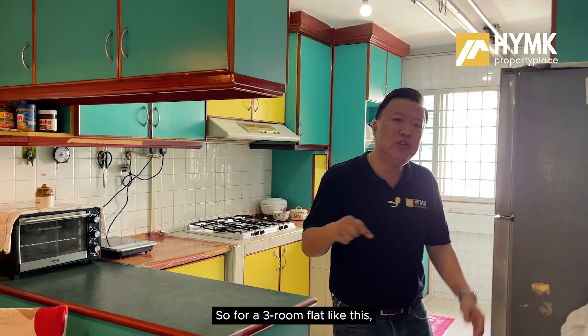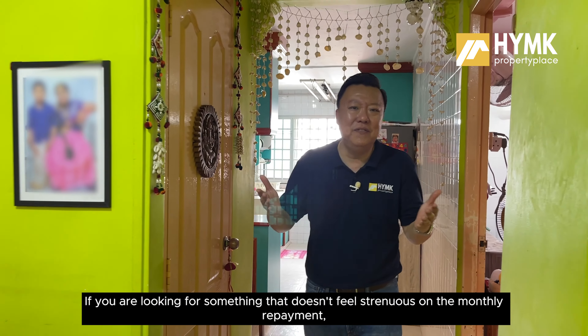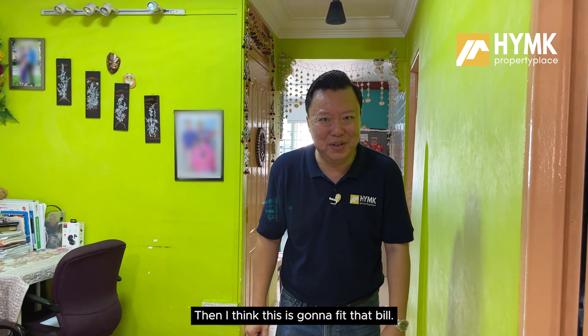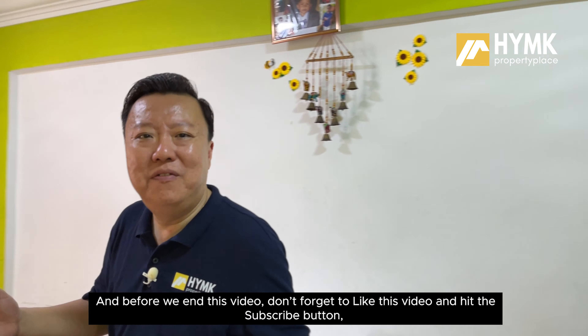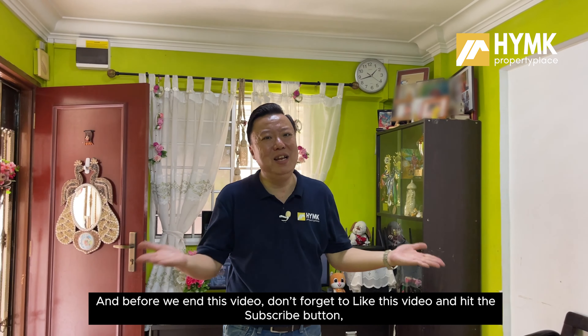Majority of the HDB flats here have a remaining lease of about 56 to 73 years. For a 3-room flat like this, the asking price is only $338,000, negotiable. If you are looking for something that doesn't strain your monthly repayment and offers a lower quantum to call home, then I think this is going to fit the bill. Call us now to arrange for an actual viewing.